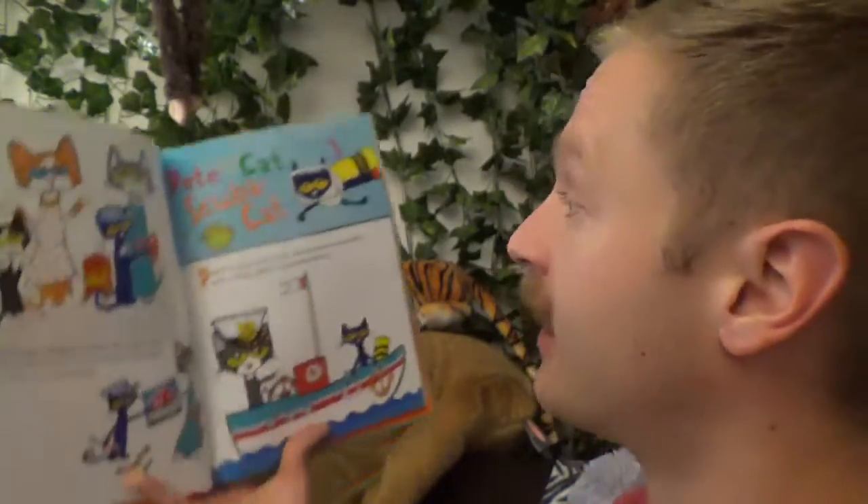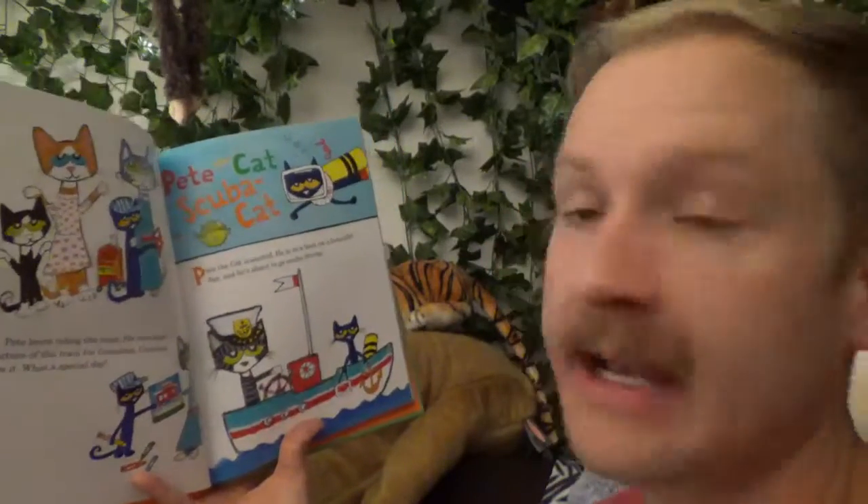Yo Marty, I got another Pete the Cat story here for you. Pete the Cat: Scuba Cat.